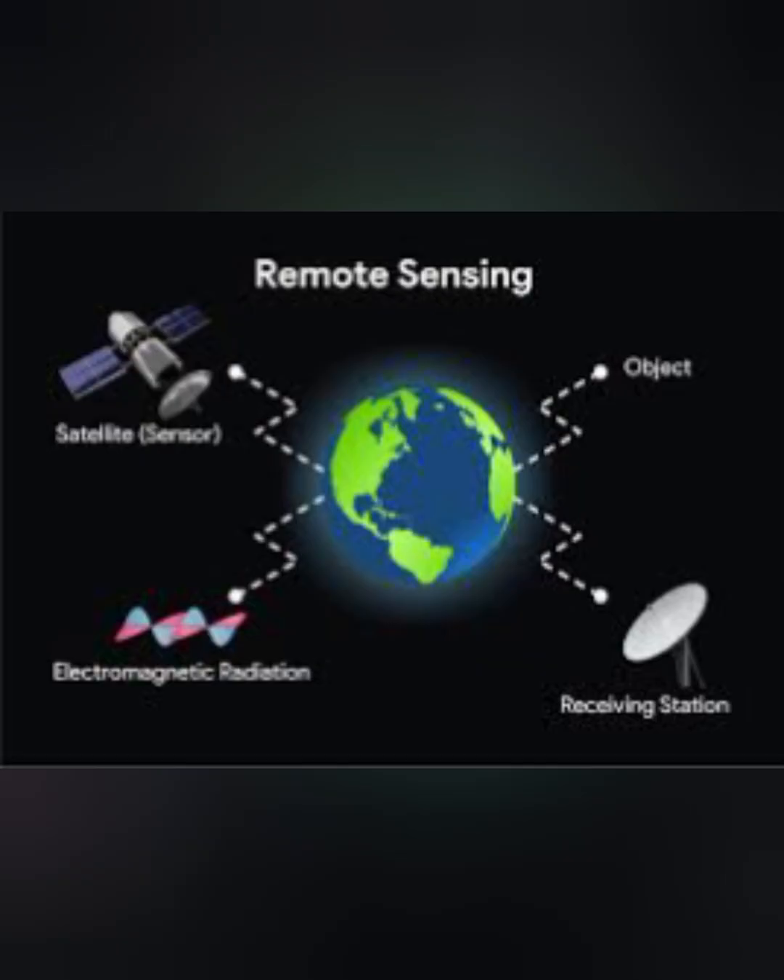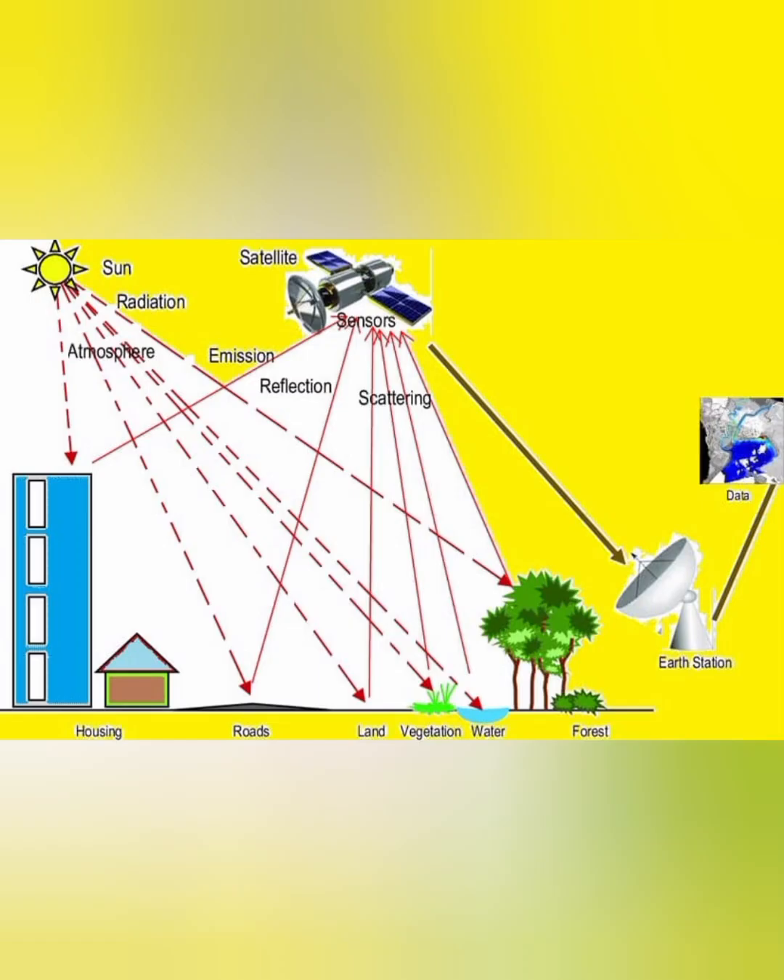Remote sensing is a process of acquisition of information — when we gather information about any object, place, or phenomena without coming into physical contact with that object, by detecting and monitoring it. Remote sensing is basically a technique as well as a process in which solar radiations that fall on different objects during the daytime on the surface of the earth get reflected back into space. These reflected radiations are then captured by sensors in remote sensing satellites and sent back to earth stations where the data is interpreted.